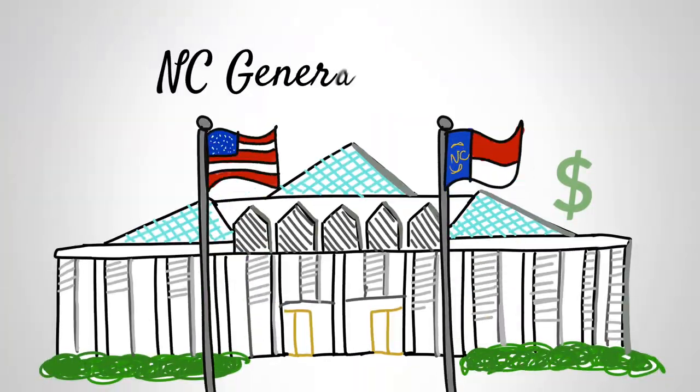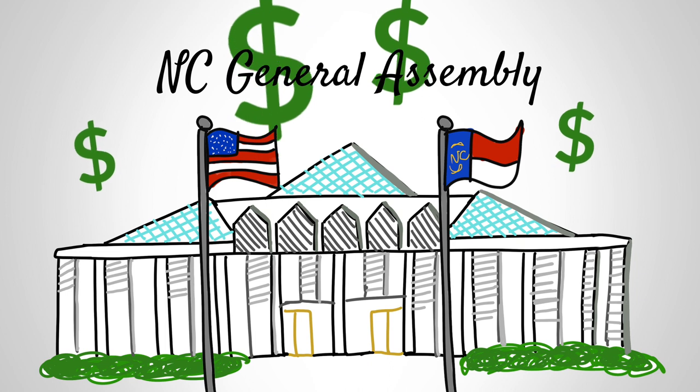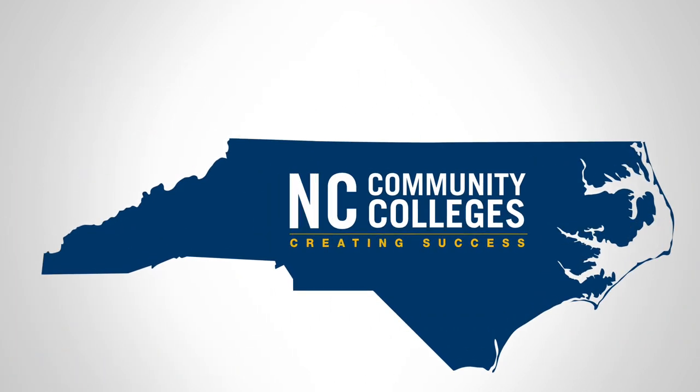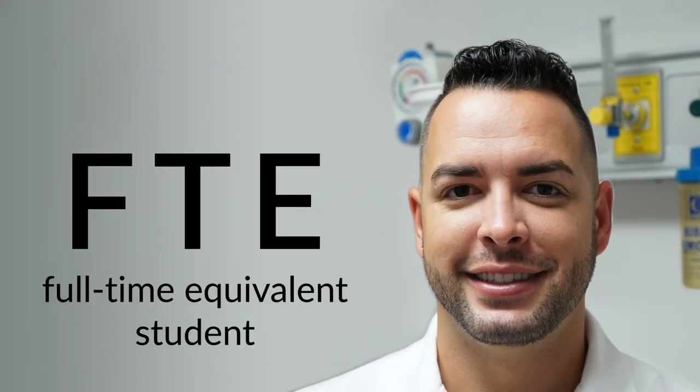The legislature funds community colleges with a formula. Colleges receive different amounts of money depending on various factors. By far the biggest factor is FTE, which stands for Full-Time Equivalent Student.